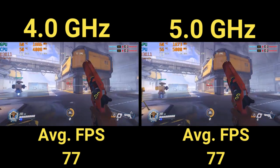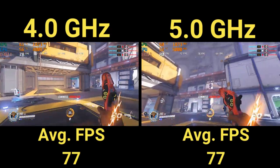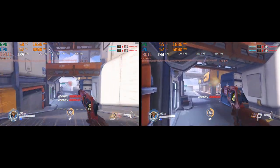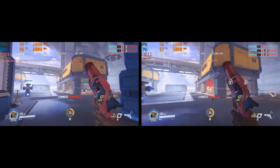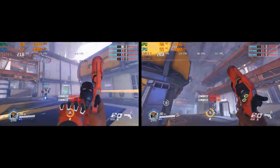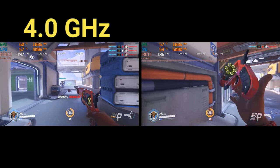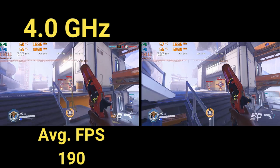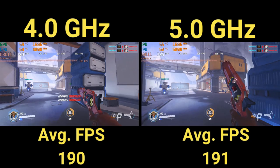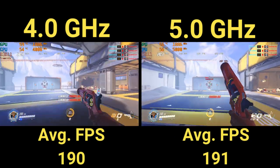I'm only showing 4 and 5 gigahertz because I started to notice a trend between the frequency changes. After seeing this lack of performance increase, I set all graphical settings to the lowest possible to avoid any GPU bottleneck and ran the same path again. At 4 gigahertz, I saw an average frame rate of 190 FPS. At 5 gigahertz, I saw an average frame rate of 191 FPS. I did see slightly higher max frame rates from the higher clock speed, but all in all it was almost the same.